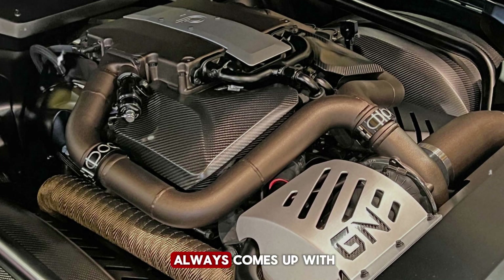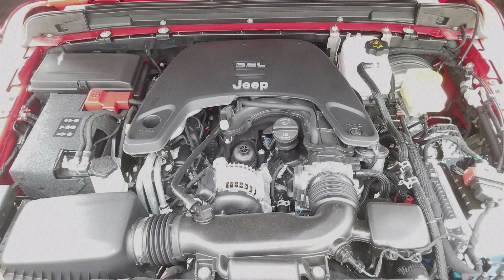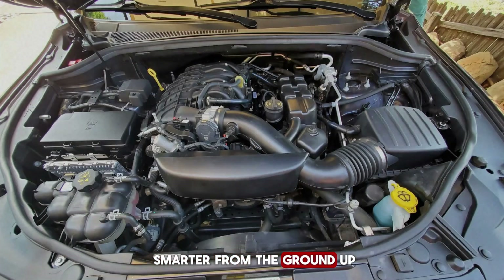The first topic that always comes up with the Pentastar is reliability. While some engines in its class have a reputation for expensive failures, the 3.6 has proven to be the opposite. Mechanics all over the country can point to examples that have crossed 200,000 miles on their original internals with only routine care. Some even push past 250,000 miles and keep going strong. That kind of longevity doesn't happen by accident — it's the result of Chrysler studying what went wrong in earlier designs and building this one smarter from the ground up.